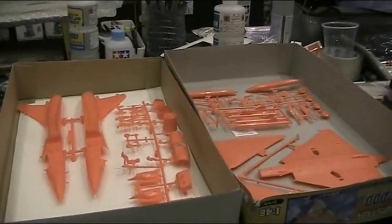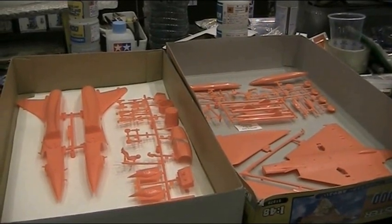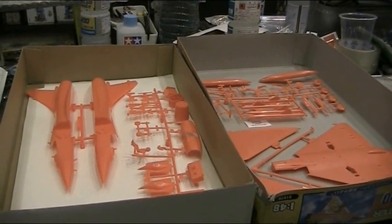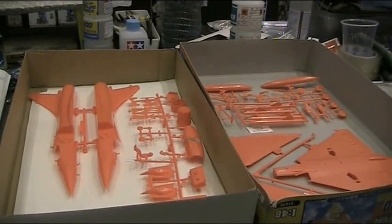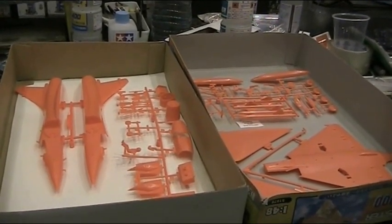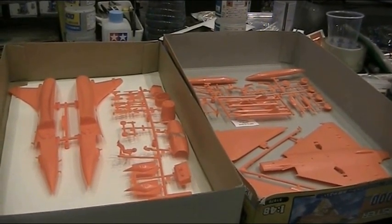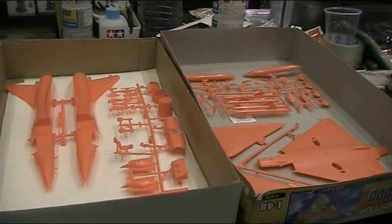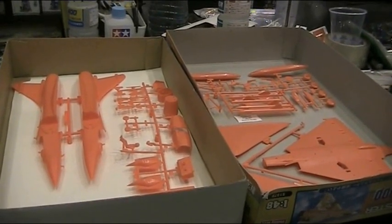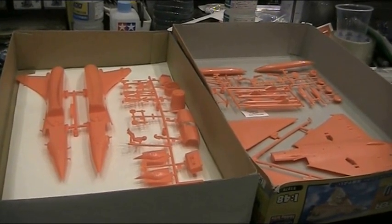I remember all the hobby shops in Japan selling these and people just buying them up being fans of the franchise. Though I just really never saw many people build them — online they were just selling cheap. I have no interest in the aircraft or the character; this was practically given to me for nothing, and I set it aside to build with no expectations. There's a bit of cracking in the decal sheet, but evidence shows it still works quite well.